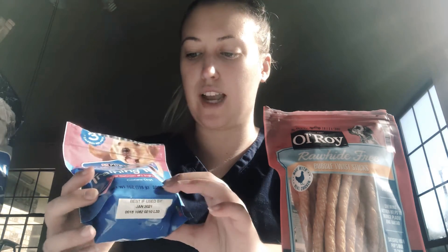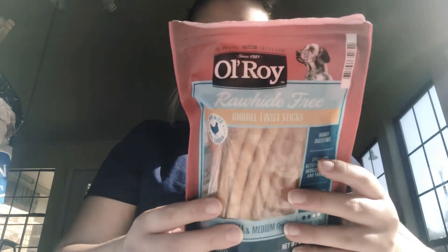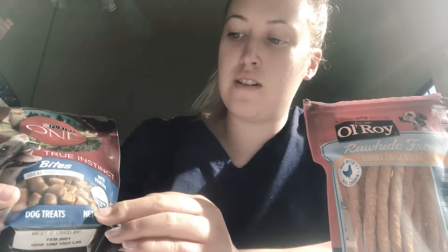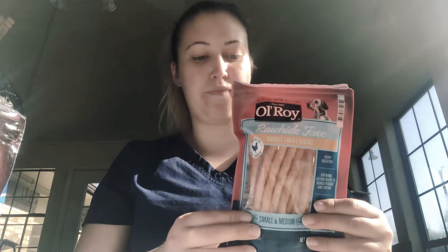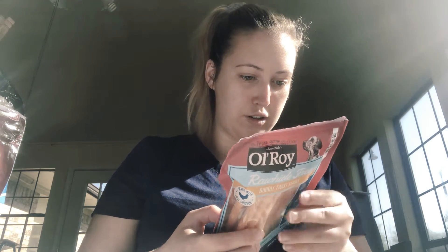This bag also has salmon in it, but I think Rolly preferred the venison dog treats better because that's what she mostly wanted. She also loves these rawhides — the bubble twist sticks, which are actually rawhide free.